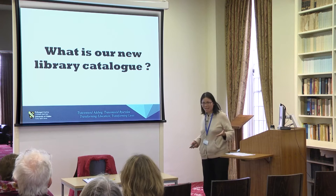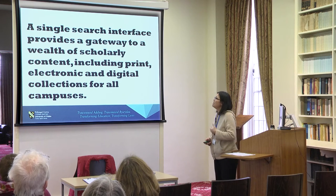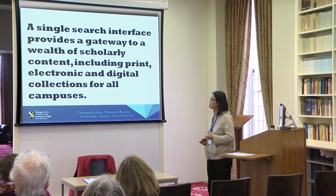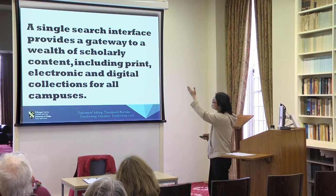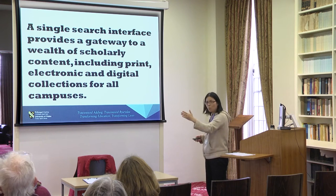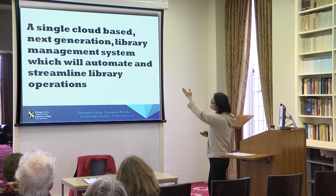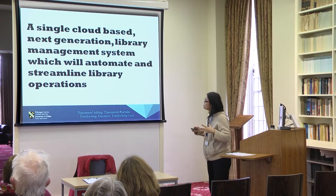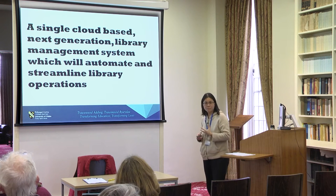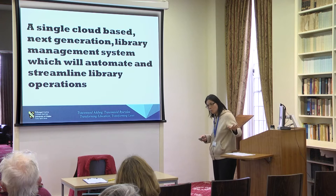So what is our new library catalogue? It is a single search interface that provides a gateway to a wealth of scholarly content including print, electronic and digital collections for all campuses. The main point here is a single search interface for all campuses. Behind the library catalogue is a single cloud-based next generation library management system which will automate and streamline library operations and maximise library collections across all campuses.